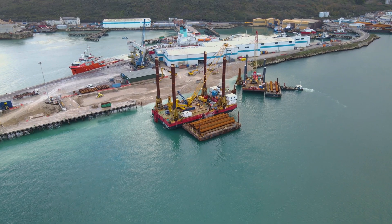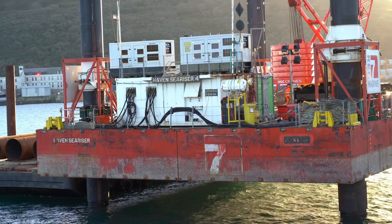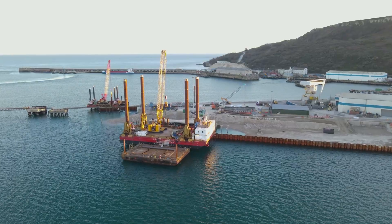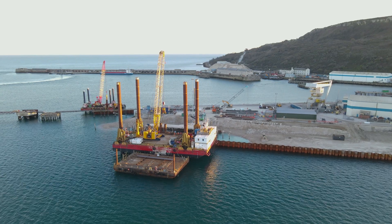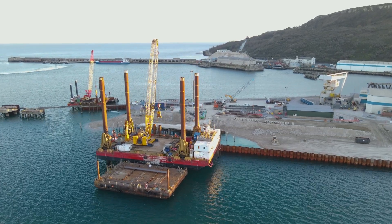Red Severn have two jack-up barges on this project: the Haven Sea Challenger, which has a thousand tonne deck capacity, and the Haven Sea Riser 4, which is 250 tonne deck capacity. The Haven Sea Challenger has been working from the west wall along the main wall to meet the Sea Riser, which is working in the opposite direction from the outer coaling pier. They will meet in the corner, finishing the project.